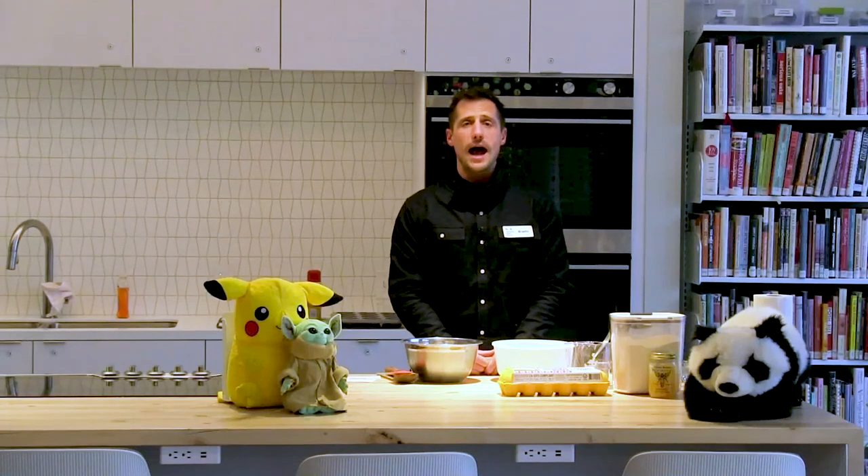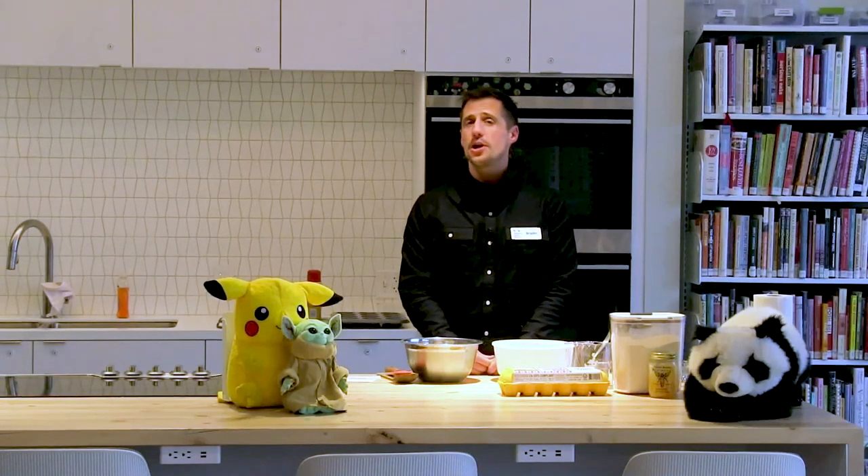Hello, hello everyone. Welcome. My name is Braden and I am in charge of the Teddy Bear Sleepover Program.